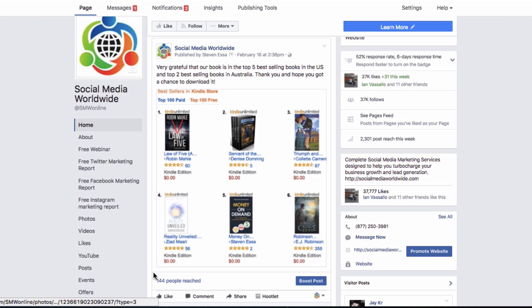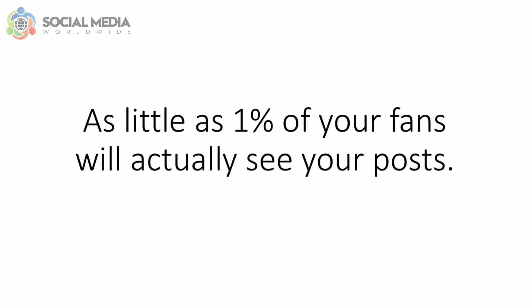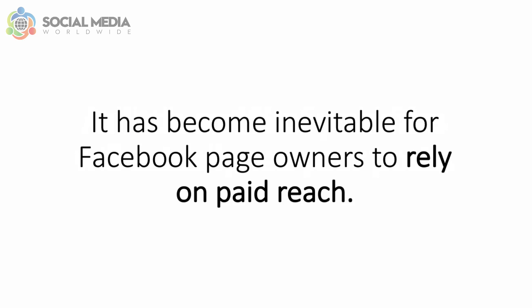Right now, you probably know that Facebook has decreased the organic reach of posts. In other words, when you publish posts on your Facebook page, only a very small percentage of your fans will actually see your posts in their newsfeed — as little as 1% of your fans. This means that if you have 1,000 Facebook fans, around 10 of them will get to see your posts. This is why it has become inevitable for Facebook page owners to rely on paid reach.